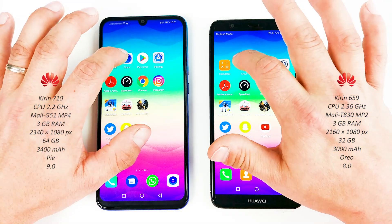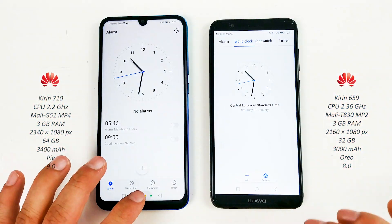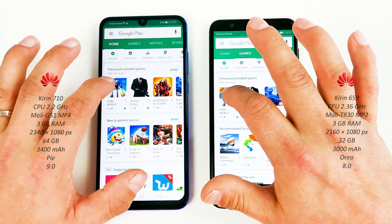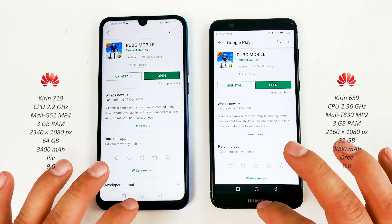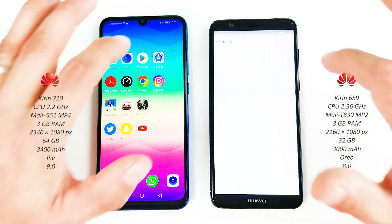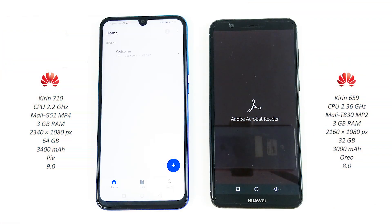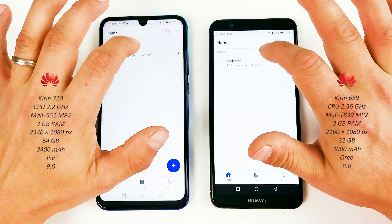The clock on both — P Smart 2019. Play Store — 2019 again. The settings on both devices — P Smart 2019 opens this one. Adobe Acrobat reader, P Smart 2019 again.